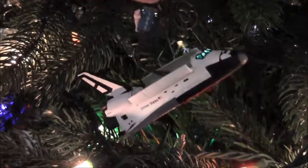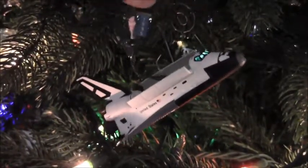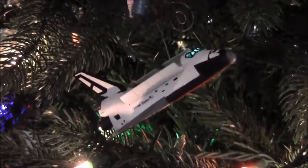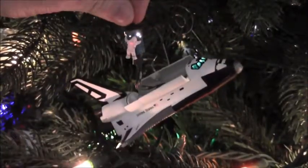This is the 1995 Hallmark space shuttle ornament. It's got a little satellite right here that I'm holding on to, coming out of the bay doors on the shuttle. It says 1995 on it and also has a tiny little astronaut holding on to it.